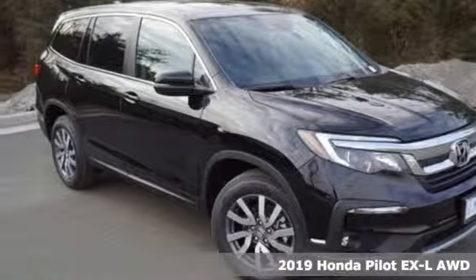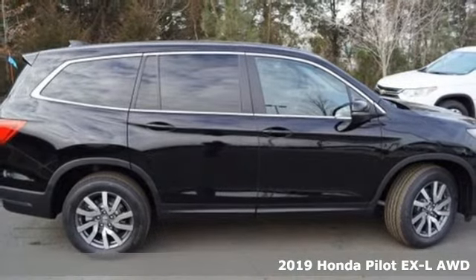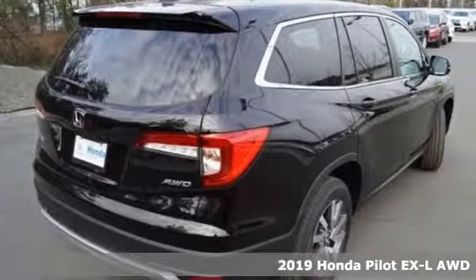Here's a new 2019 Honda Pilot. Style runs in the family, and watch the family run to pile into this roomy Pilot. You'll look forward to every drive with features like these.